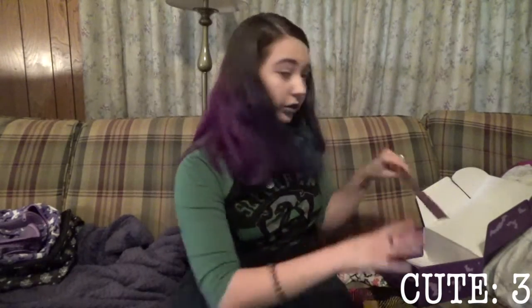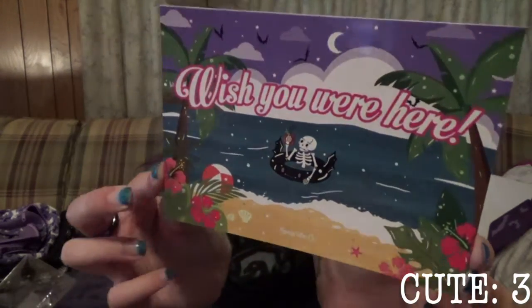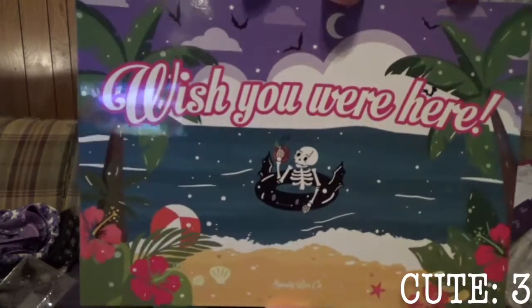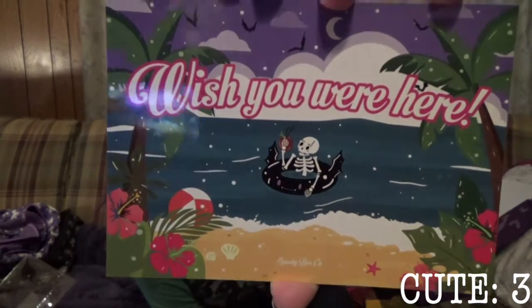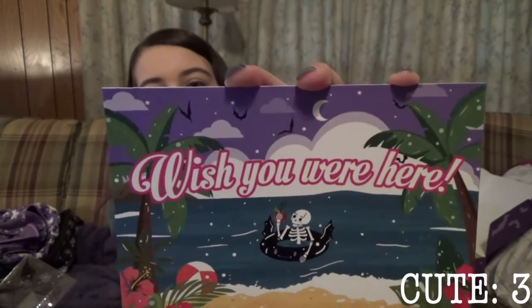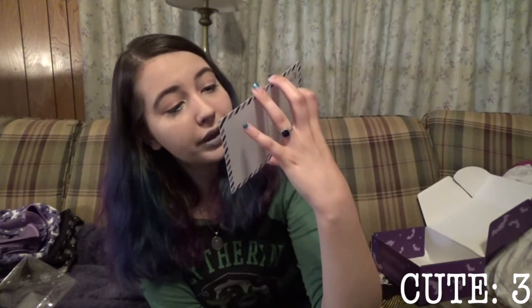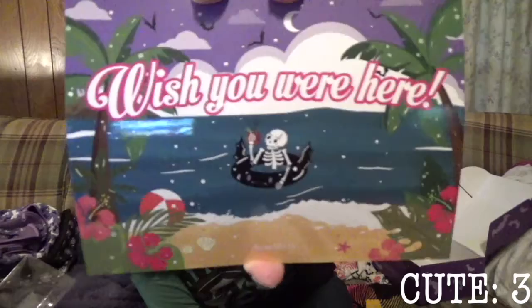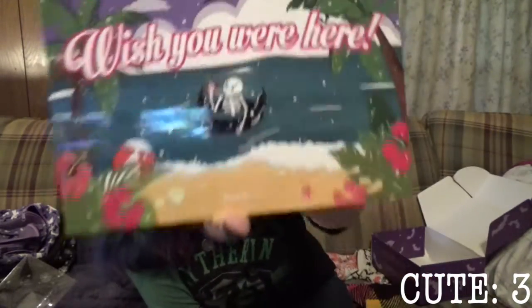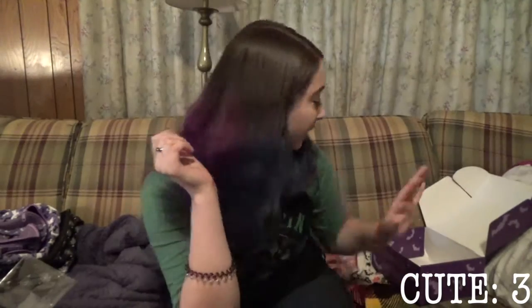There's a thank you card, the item list, and the very last thing is a pair of postcards. It's a little 'Wish You Were Here' postcard with a beach scene featuring tropical flowers, a beach ball, and some palm trees — but it's at night, so the sky's purple. The moon and stars are out, there are bats going through the sky, and in the water right offshore, in a black floaty with bat wings and a bat face, is a skeleton drinking something out of a coconut. It is such an adorable design.